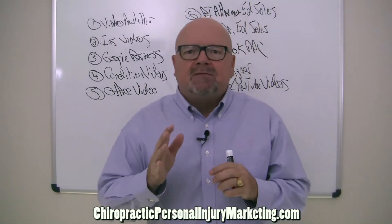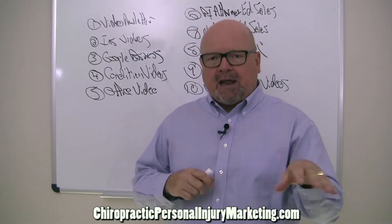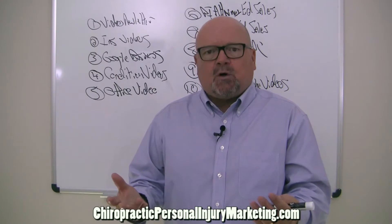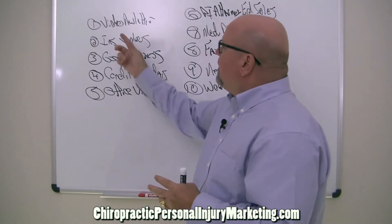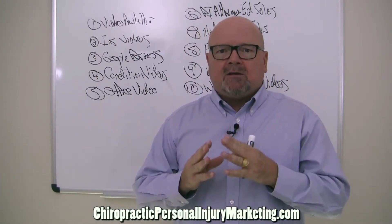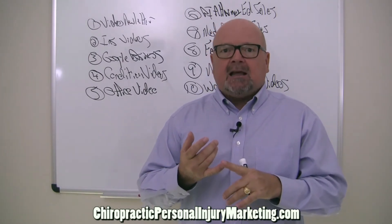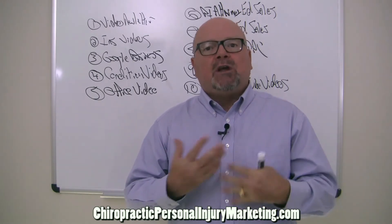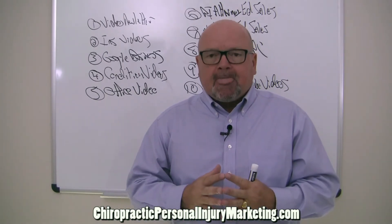Let's start with the five systems where patients will naturally go on their own. This is auto injury patients — there are five areas they will naturally search without you doing anything. The first thing is what's called a video newsletter. There are five reasons why people will act after they've made a decision, and trust is always at the top of the list. That's why you always want to talk to your existing patient base first.